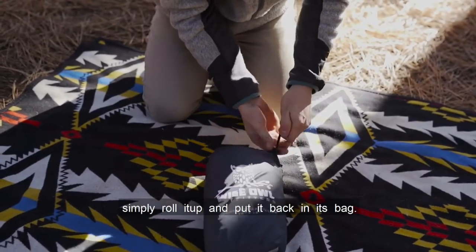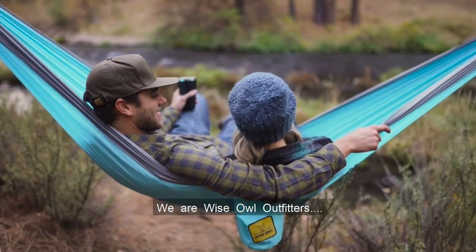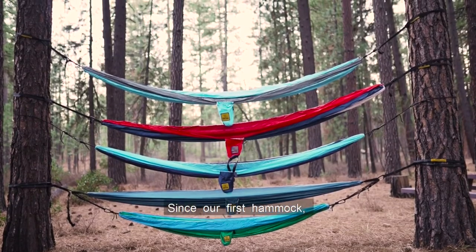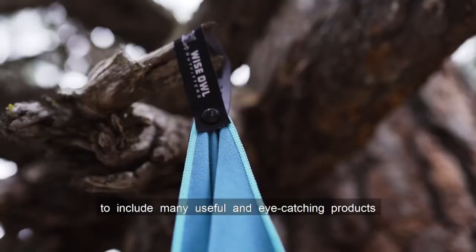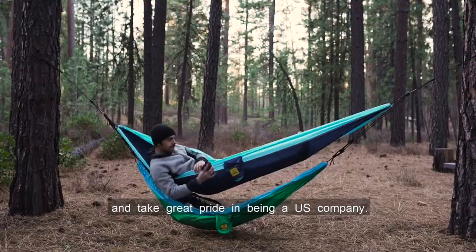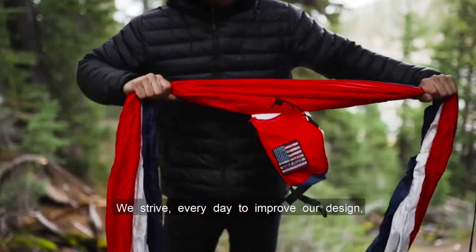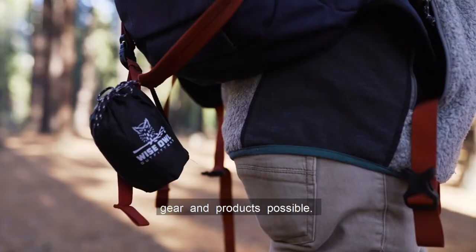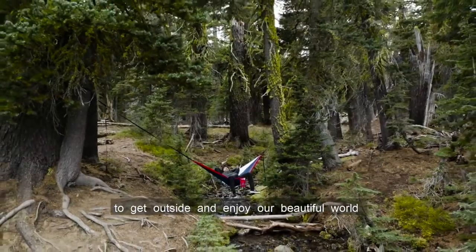When you're done using your pillow, simply roll it up and put it back in its bag. We are Wise Owl Outfitters. Years ago we set out to make an awesome high-quality hammock at a reasonable price. Since our first hammock, we've expanded our product line to include many useful and eye-catching products under the Wise Owl brand. We're located in the beautiful state of Tennessee and take great pride in being a U.S. company. We strive every day to improve our design, technology, and processes to offer the best and most useful outdoor gear and products possible. We hope our gear can give you a reason to get outside and enjoy our beautiful world.